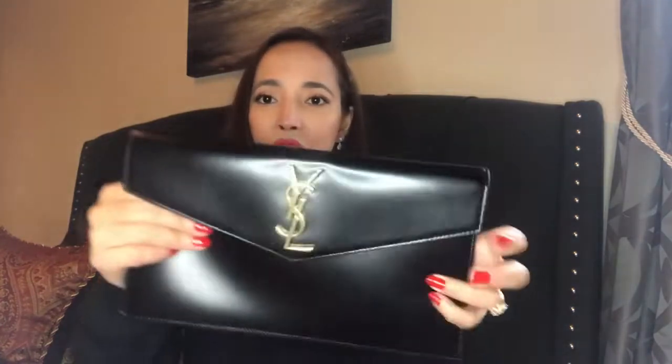This is my very first unboxing from YSL — Saint Laurent. I think I have a card holder but that was a Christmas gift last year. Anyway, that's the care book. Now let me open this — are you excited? This is the YSL Uptown Clutch. Look at this beautiful shiny leather and the gold hardware!